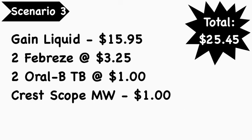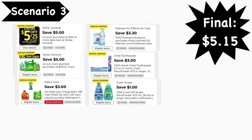For our second Gain scenario, scenario number three includes the Gain liquid at $15.95, two Febreze products that are Gain-scented small spaces or air spray at $3.25 each, two Oral-B toothbrushes at $1.00 each, and Crest Scope mouthwash at $1.00. Your total is $25.45. Digital coupons needed: the File for $25 coupon, $5 off $20 Gain digital coupon, $3.00 Gain digital coupon, $3.30 off two Febreze digital coupon, $3 off two Crest/Oral-B digital coupon, and $1.00 Crest Scope digital coupon — your final cost is $5.15.